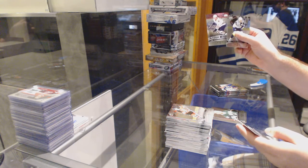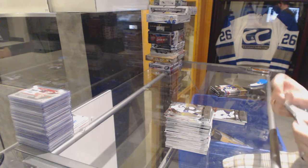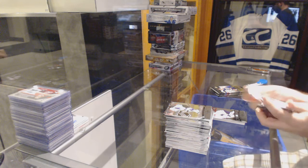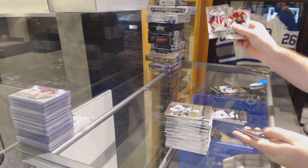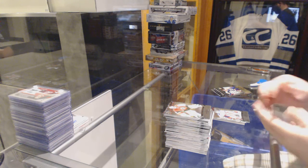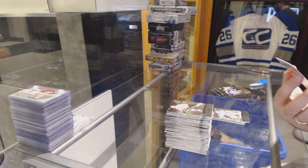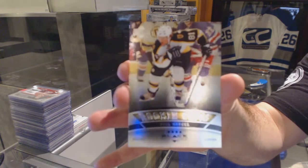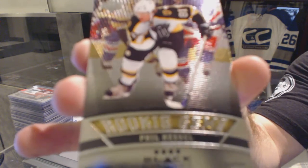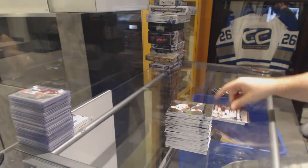Triple diamond rookie gems for the Oilers - Patrick Thoreson. Double diamond Henrik Lundqvist for the Rangers. We've got a not-a-bad-one to get for the Boston Bruins - rookie gems quad diamond of Phil Kessel. Phil Kessel quad diamond - not a bad one to get in this box.